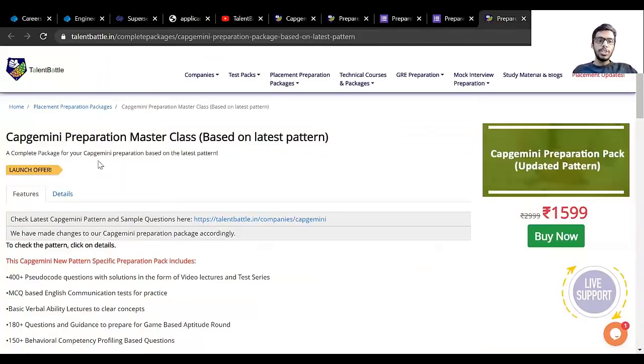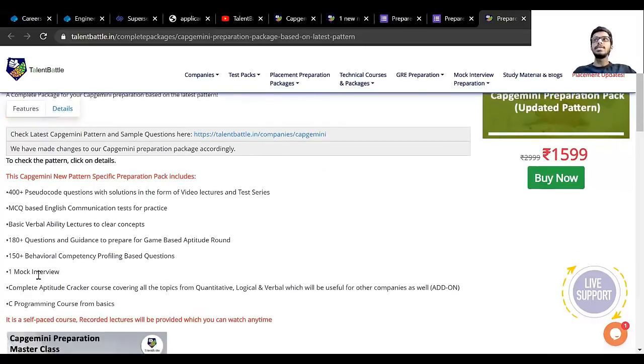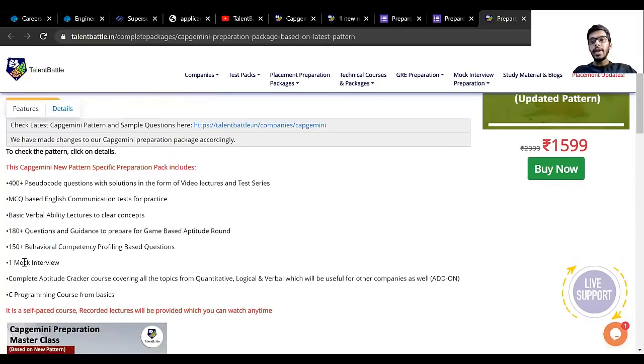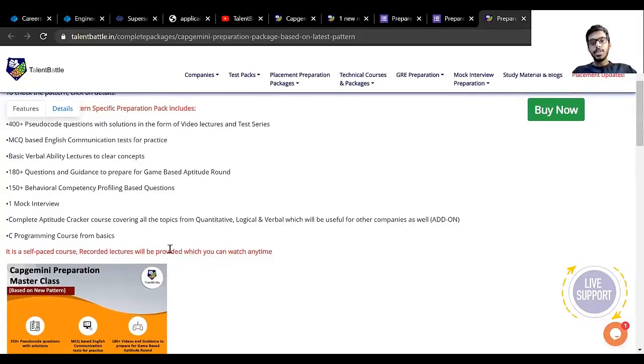There is also a Capgemini Preparation Master Class which includes 400+ pseudocode questions with video lecture solutions, a test series, MCQ-based English communication test practice, basic vocabulary lectures, 180+ questions for the game-based aptitude round covering six important challenges, 150+ behavioral and competency profiling questions, and one mock interview. Apart from that, a complete aptitude cracker course is included with concept-clearing lectures in quantitative, logical, and verbal reasoning, plus a C programming course from basics, which will also help for other companies.